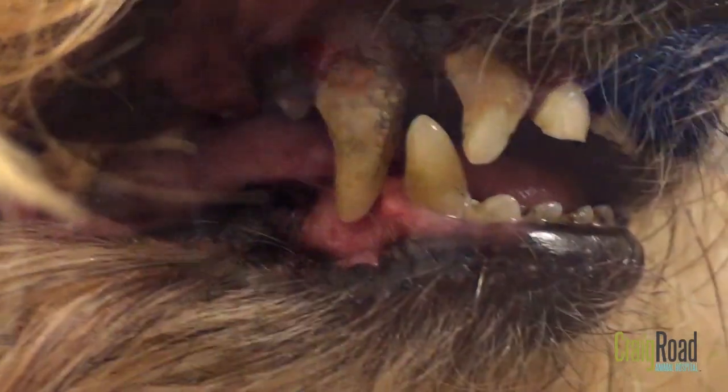This includes broken teeth and roots, abscesses or infected teeth, cysts or tumors in the mouth, and periodontal disease.